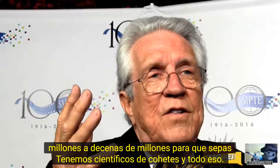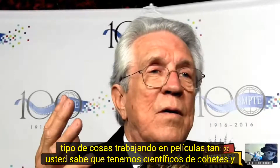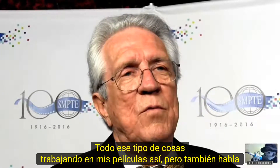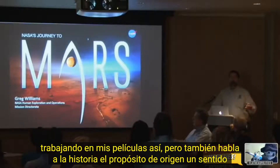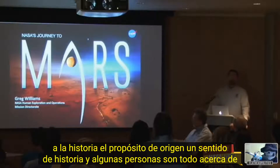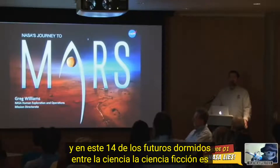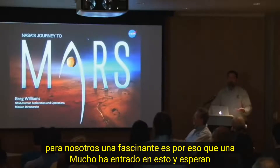We have rocket scientists and all that kind of stuff working on movies. But it also speaks to a sense of history, a sense of purpose, a sense of origin, a sense of story. And that's what you folks are all about — this sense of story, this forging the future, this link between science and science fiction, is for us a fascinating one. It's why a lot of us got into this.